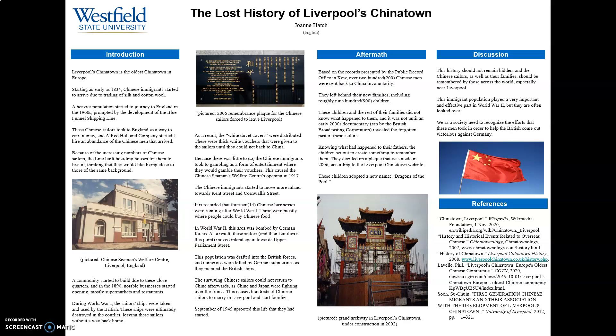Some of the Chinese men settled down with the women of the area, and the population of these settled men, about 300, almost tripled with over 900 children being born. However, this did not last long, as in 1945 England started to send these men back over to China, separating them from their new families and forcing them back.